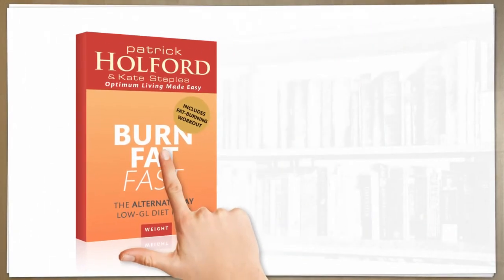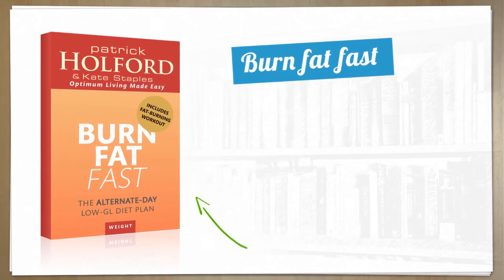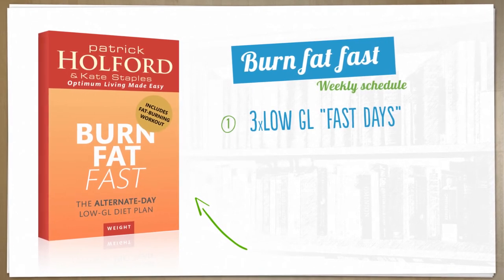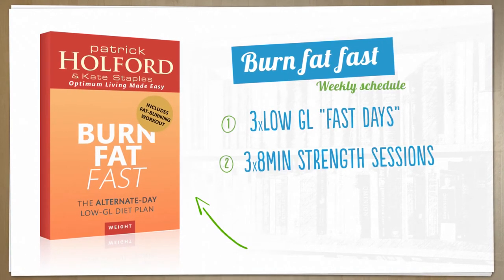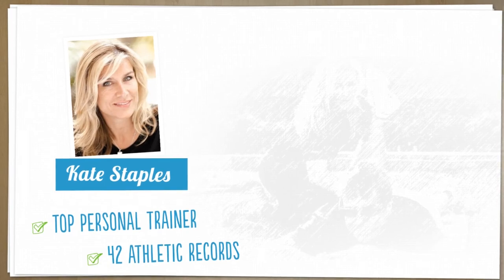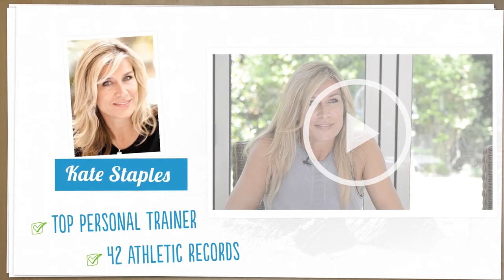I've put all these principles together into a very straightforward and easy-to-do Burn Fat Fast program. To become a fat burner, all you need to do is three low GL fast days eating less, three eight-minute strength sessions a week, and three 30-minute cardio workouts — anything that gets your heart rate up. These exercises have been developed by Kate Staples, former gladiator and with over 40 athletic records to her name, and here Kate explains exactly how the exercises work.